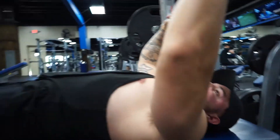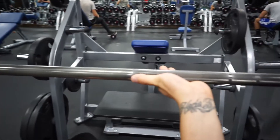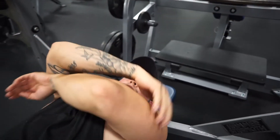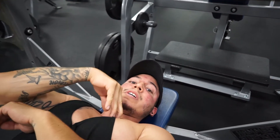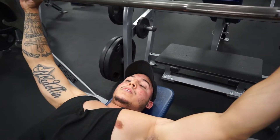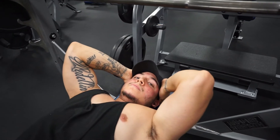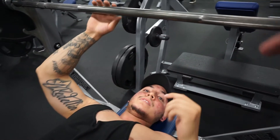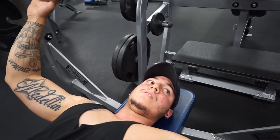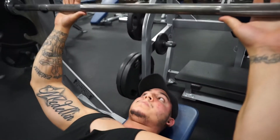Another key point is the grip. I like to go with thumbs on the edge of the knurling — on the rough part — with a neutral grip. The closer your grip is, the more engaged your triceps are going to be, which takes away a bit from the chest. The wider you go, the more you isolate the chest. However, if you have poor shoulder health and mobility, a wider grip puts you at more risk of injury. A neutral grip is a bit safer, and you get a balanced chest because your triceps are there to help along with it.